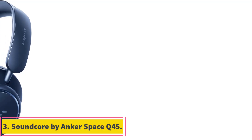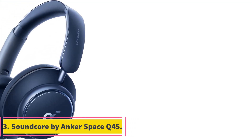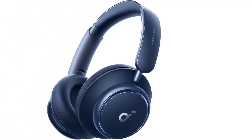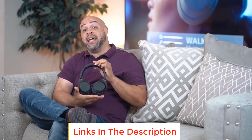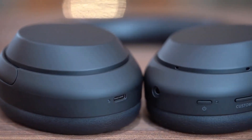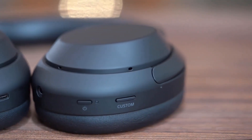Number 3: Soundcore by Anker Space Q45. The Soundcore by Anker Space Q45 is a top-notch noise cancelling headphone that takes your auditory experience to a whole new level. With a fully upgraded noise cancelling system, it effectively targets and blocks out a wide range of noises, making it perfect for various environments, from the hum of plane engines to the cries of babies.